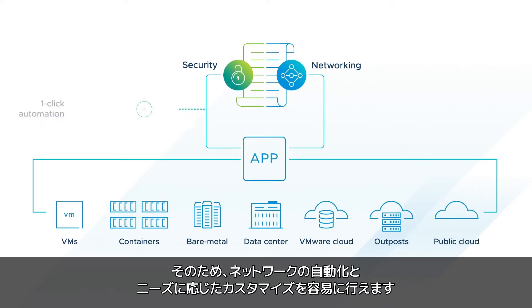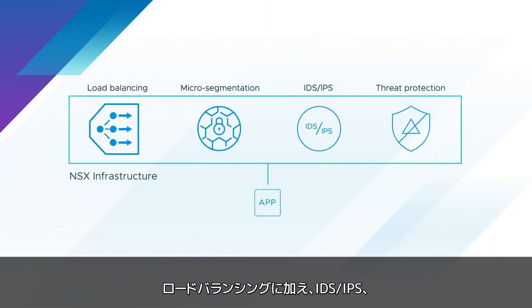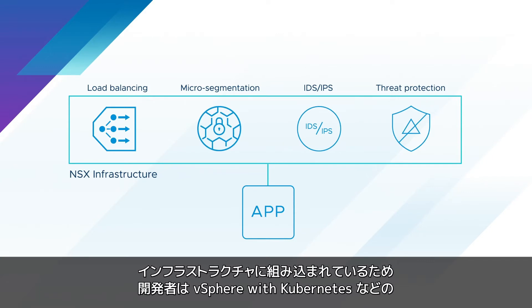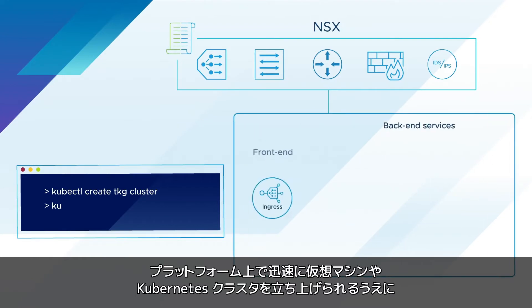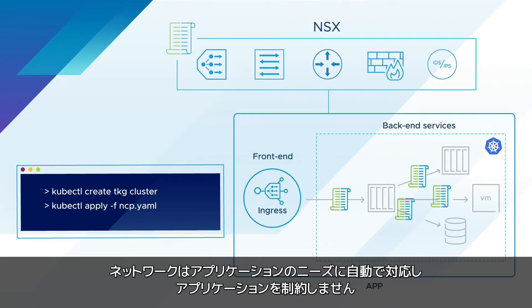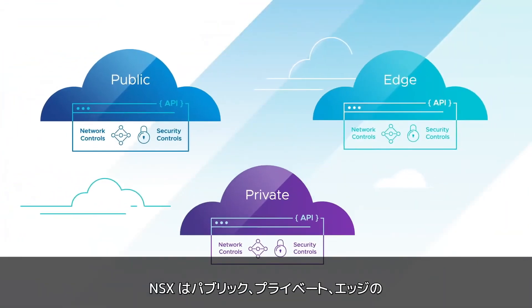This makes it easier to automate and tailor the network to your needs. Load balancing and advanced security services such as micro-segmentation, IDS, IPS, and advanced threat protection are built into the infrastructure, allowing developers to quickly launch VMs and Kubernetes clusters on platforms such as vSphere with Kubernetes, while the network follows the needs of the application, not the other way around.